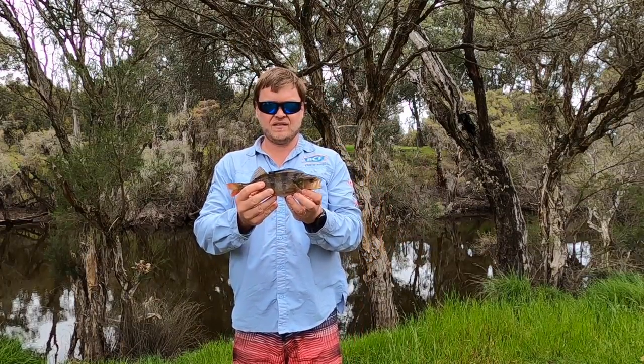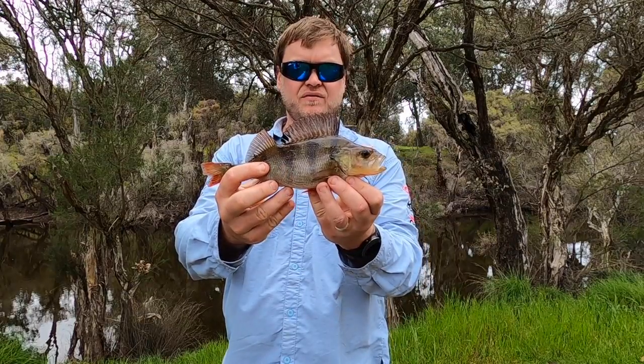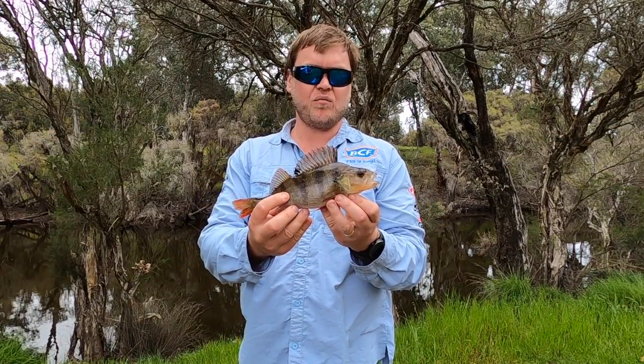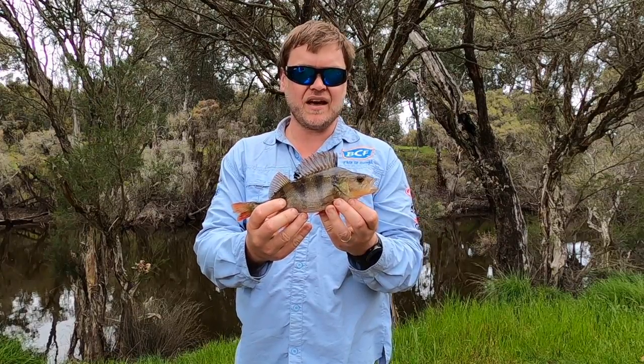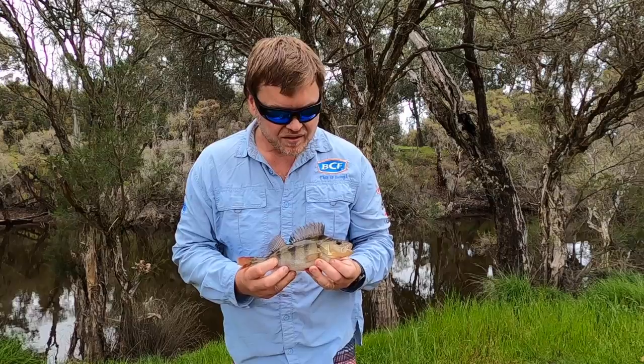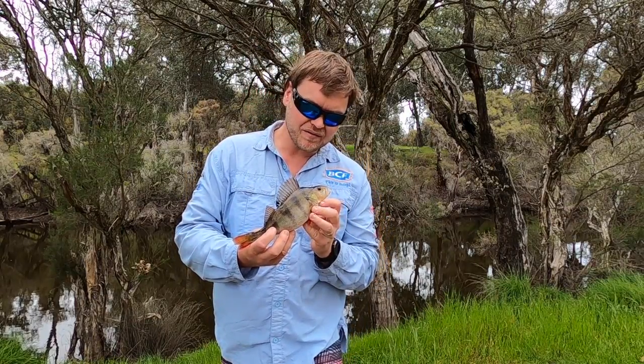Fish number two — this one's a little bit bigger. We caught him on a little Mad-Eye grub. Look at that, beautiful fish aren't they? Typical — didn't take the camera over there for one cast, and this guy got it. He nailed it right as I was lifting out of the water, which is pretty specky. Slightly bigger than the last one, which I'm pretty happy with. So we're going to keep on keeping on, see what we can get.